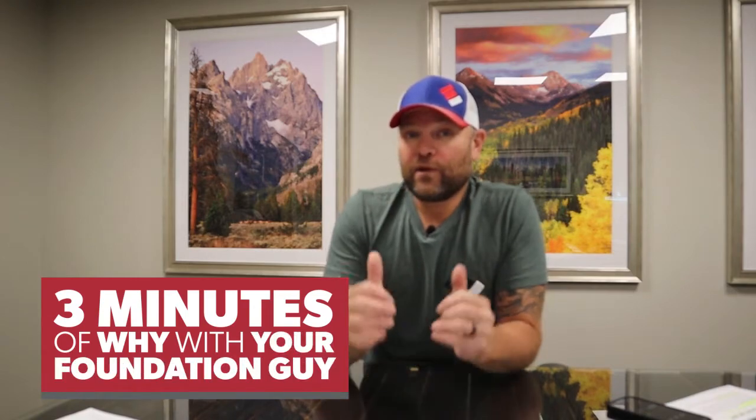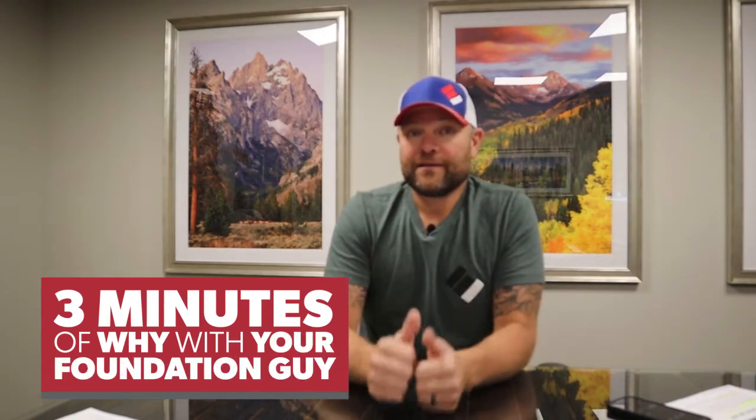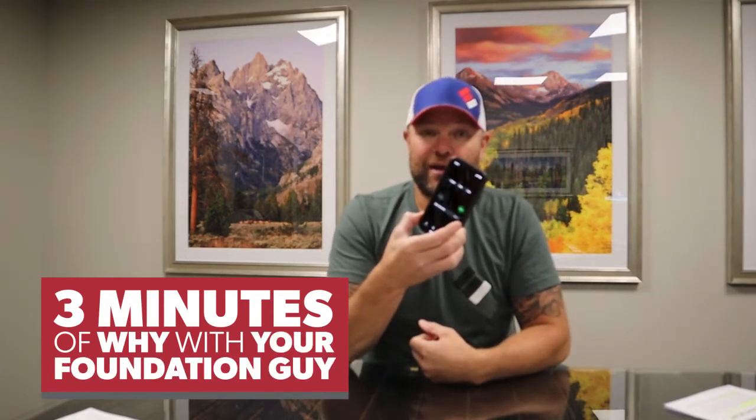Hi everyone, this is Dave Epp with Epp Foundation Repair. Today we're going to do three minutes of why with your foundation guy. I'm going to set a timer so I can keep us under time and try to get you as much information as I can in three minutes. The timer is starting.